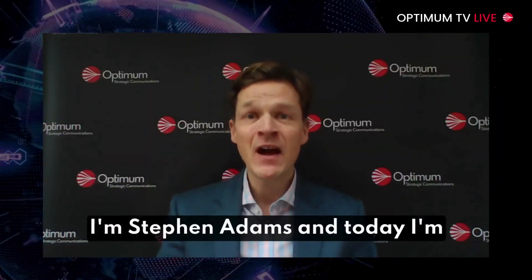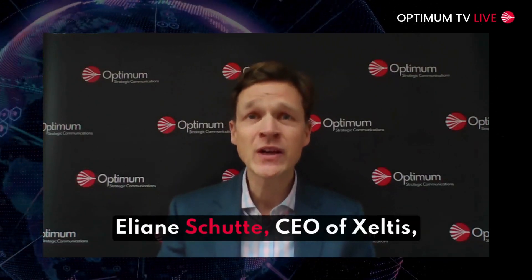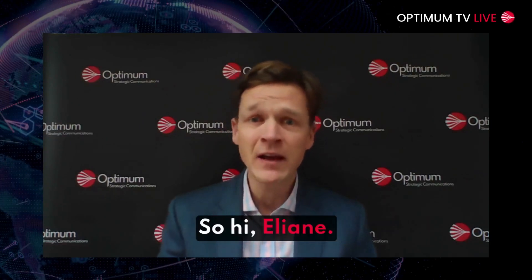Hi and welcome to Optum TV. I'm Stephen Adams and today I'm pleased to welcome back Eliana Schutter, CEO of Zeltis, which is developing artificial vessels and valves which are gradually replaced by the patient's own living tissue. Hi Eliana. Hi Stephen, nice to speak to you again.